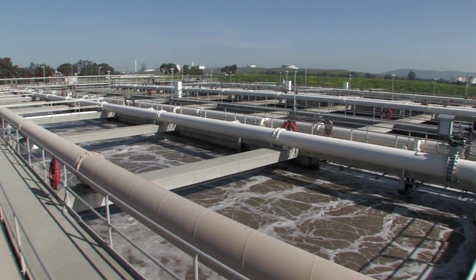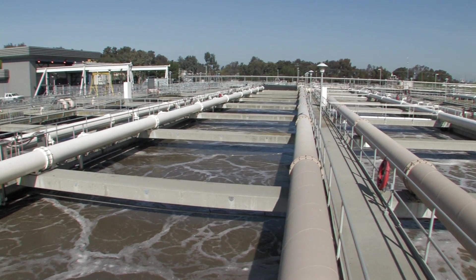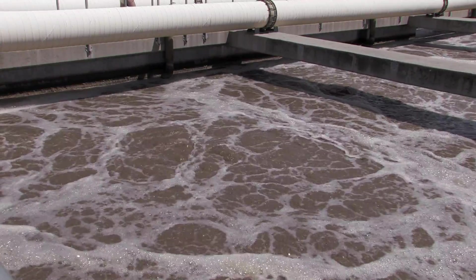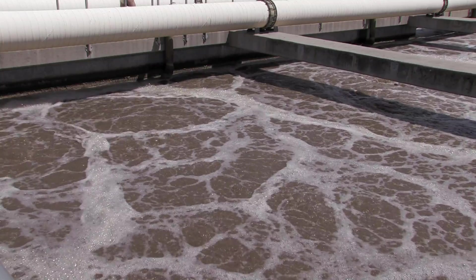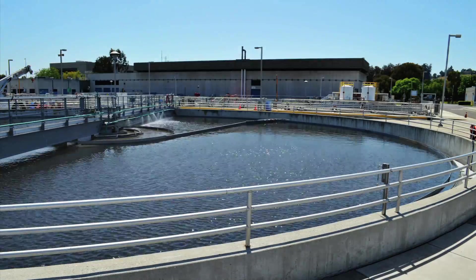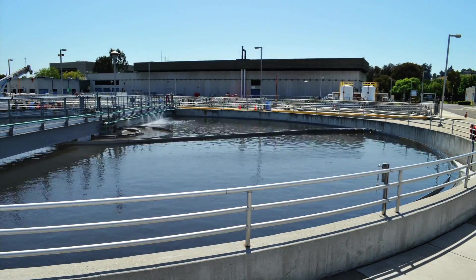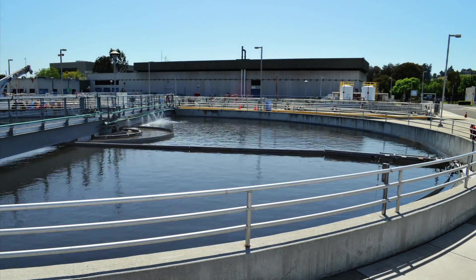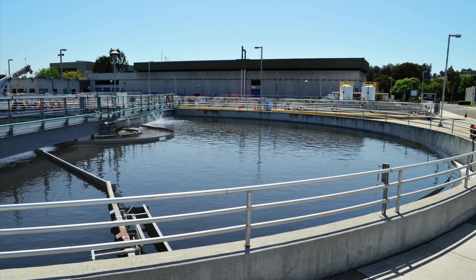From the primary sedimentation tanks, wastewater containing dissolved solids and organic material is pumped to secondary aeration basins, where it mixes with bacteria in an oxygen-rich environment. The bacteria break down organic material in the wastewater into CO2 and water. The wastewater then flows into secondary clarifiers, where the bacteria sink to the bottom of the tanks as sludge.